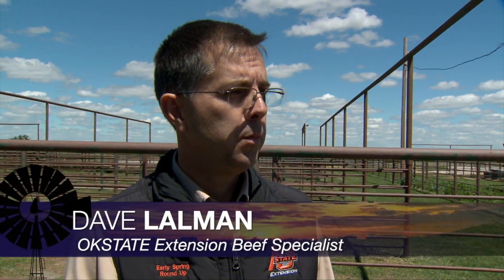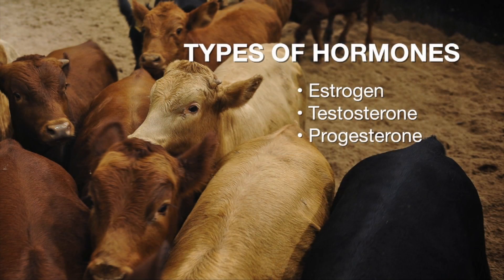So many times we hear about implants in cattle. Kind of walk us through, what is an implant? They're naturally occurring and synthetic versions of steroid drugs that were approved by the Food and Drug Administration, actually starting back in the 1950s, and they've been approved ever since. The three that are used in cattle for implants are estrogen, testosterone, and progesterone, and they're synthetic versions.